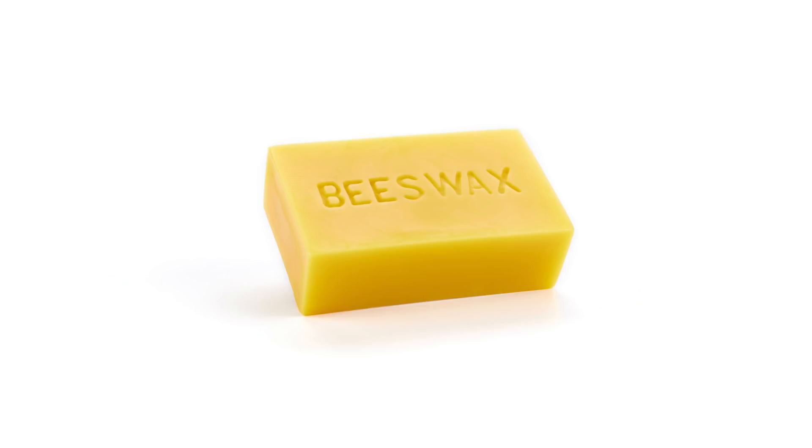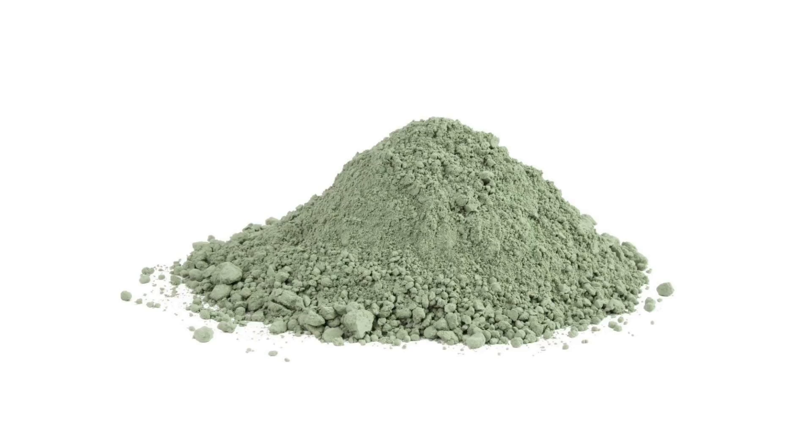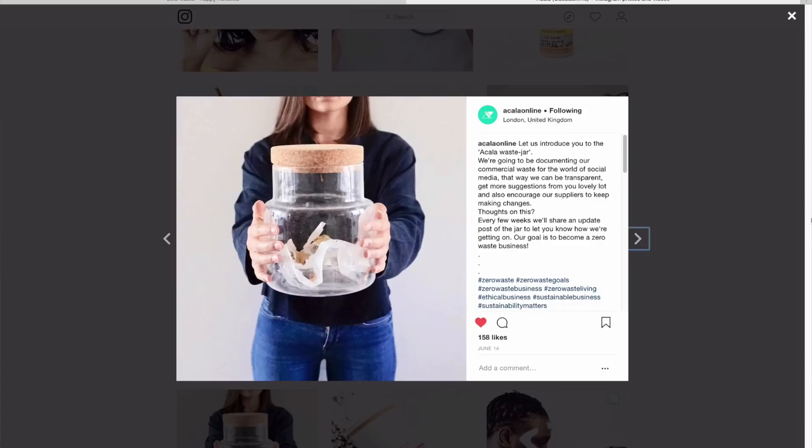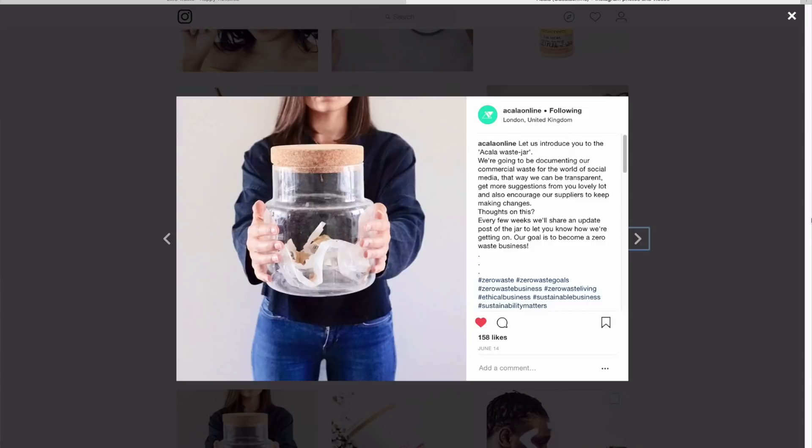So there you go — those are the beauty products that I chose from Akala. It's really exciting to see so many plastic-free options available, and I'm excited to see Akala's new plastic-free DIY bulk ingredients, like oils and clays and beeswax, which is launching on their site in September. So make sure you follow them on Instagram to see what's coming. Also, they have a trash jar, which is pretty cool — as a business, they've announced that they're going zero waste, and they have a trash jar to help keep tally of what's coming in, which just kind of shows that business can be done better. I hope I've inspired you to maybe try some plastic-free alternatives in the bathroom. Thanks for watching — if you enjoyed this video, give it a thumbs up, and I'll see you in the next one. Bye, guys.